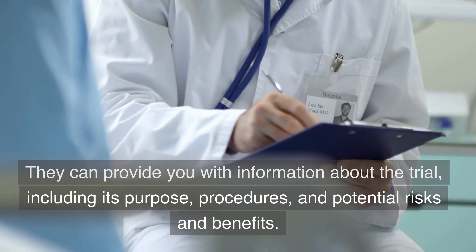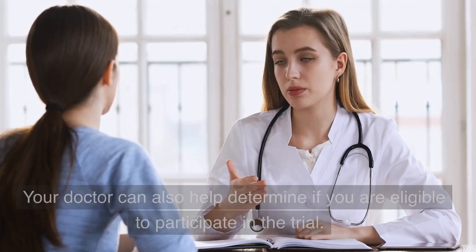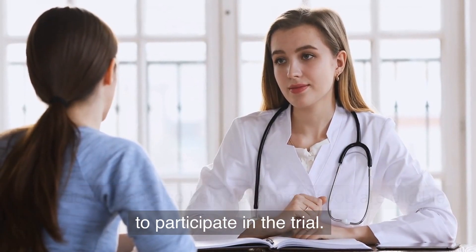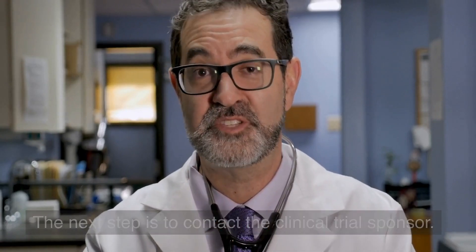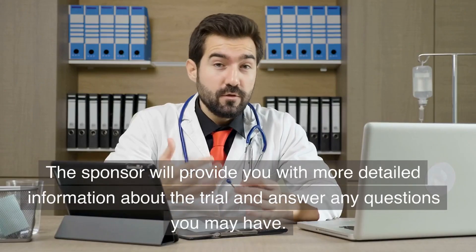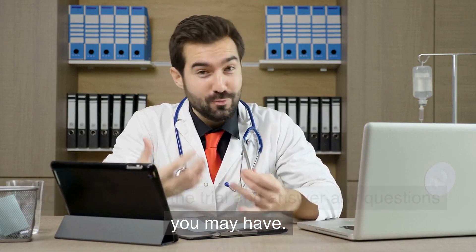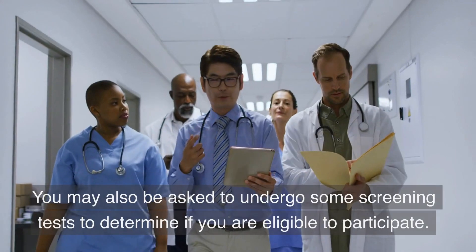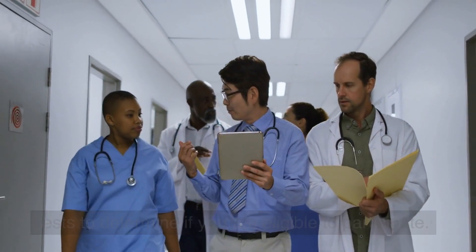Your doctor can provide information including the trial's purpose, procedures, and potential risks and benefits, and can help determine if you are eligible to participate. The next step is to contact the clinical trial sponsor, who will provide more detailed information and answer any questions you may have. You may also be asked to undergo some screening tests to determine eligibility.